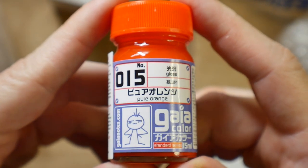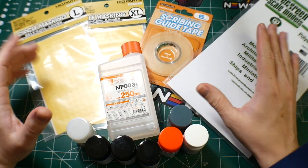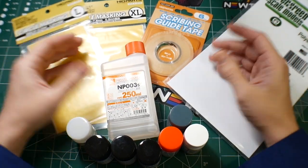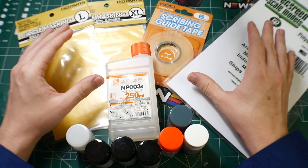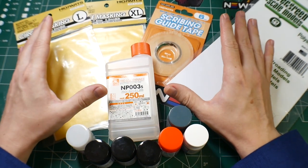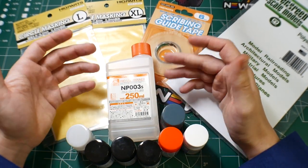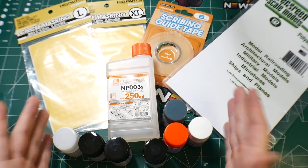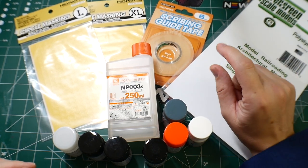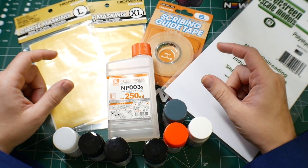So that's everything — there are no Gundam kits because I really don't need any; I actually need fewer than what I already have. This is mostly things to assist me with future techniques, especially the scribing tape since I'm practicing my scribing and I think I'm doing okay. The thinner is good because I'm starting to run low, the paints are just good to have, and some of these will support future projects and techniques.